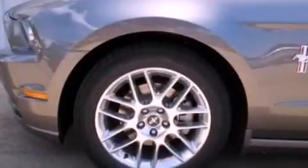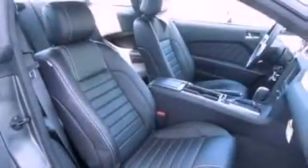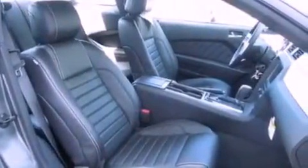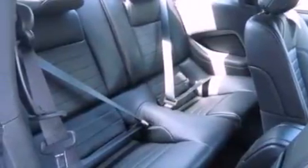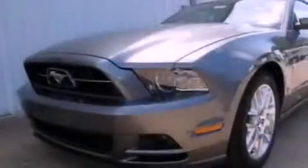The following features are also included: a power driver's seat, air conditioning with automatic climate control, cruise control, leather seats, a rear spoiler, an illuminated driver's side vanity mirror, fog lamps, an anti-lock braking system, an auto-dimming rear-view mirror, and an anti-theft protection system.